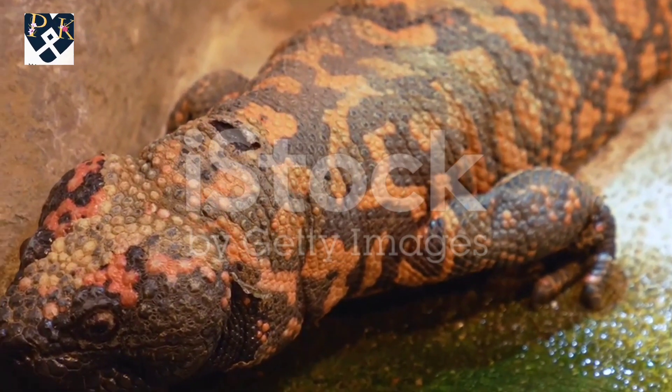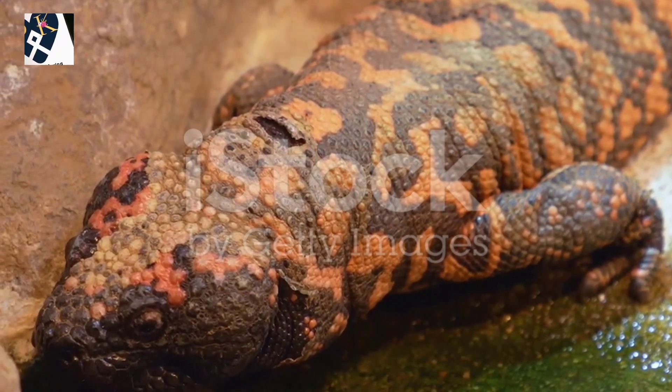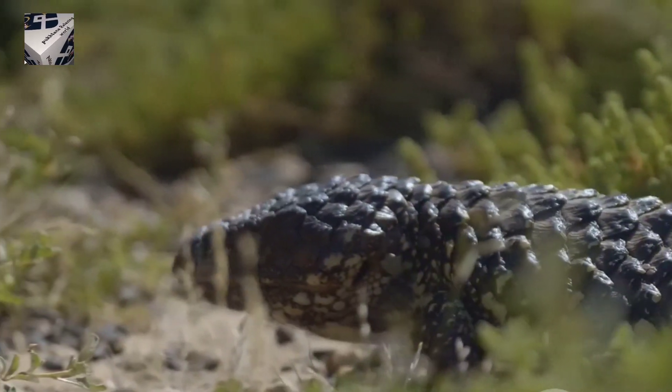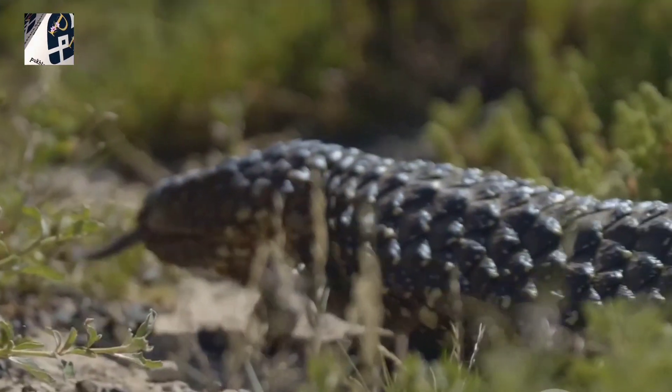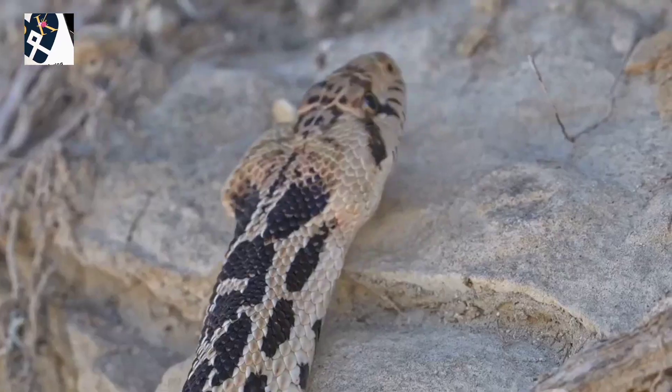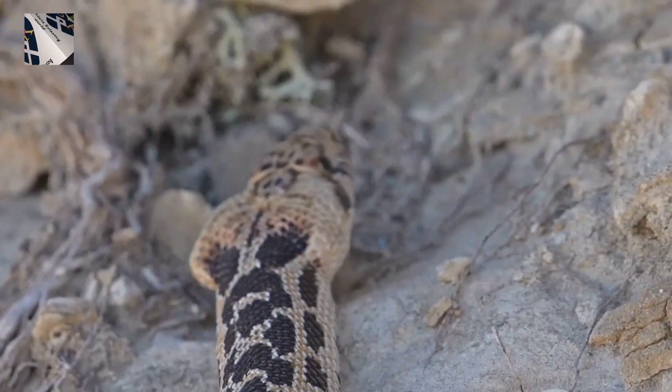I don't think people understand just how incredible the Gila monster really is. Meet the Gila monster, a brightly patterned slow poke of a lizard from the American Southwest. It's one of only two venomous lizards in the world. But don't worry, this guy's not out to get you.